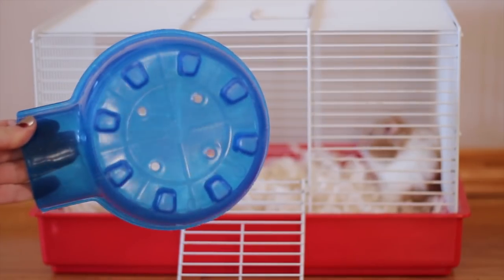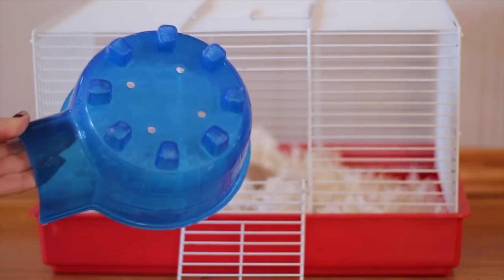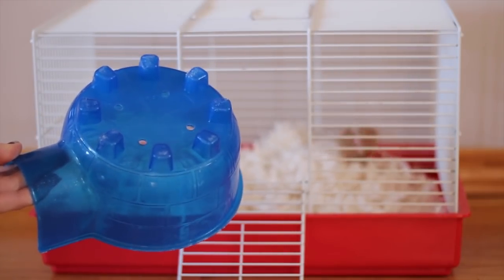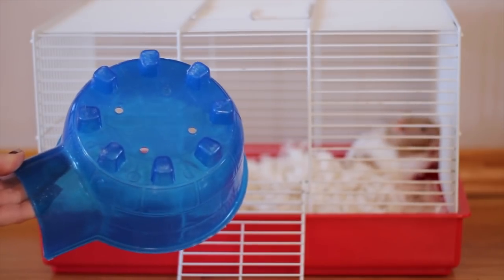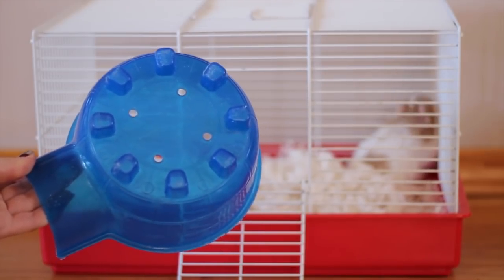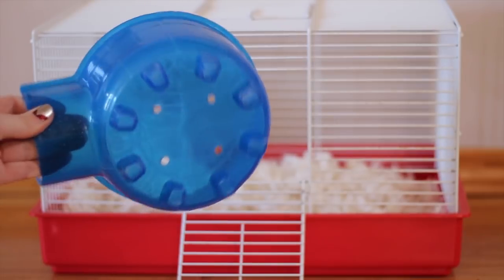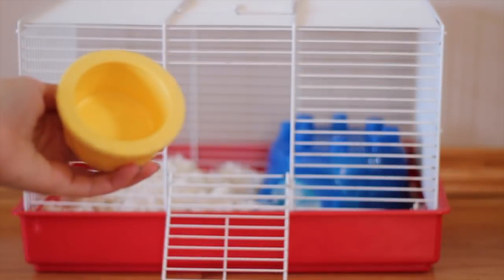Next you're going to want to put some type of lightweight plastic hut in their cage. Please don't try to put a ceramic or heavy hut in their travel cage — this causes more risk if you come to a fast stop in the car, as the ceramic hut may go flying across the cage and hit the hamster. It could possibly crush the hamster if it is glass or ceramic. Make sure it's a plastic hut with less injury risk, and it's really light so if it does fall over it's not going to hurt them as much.